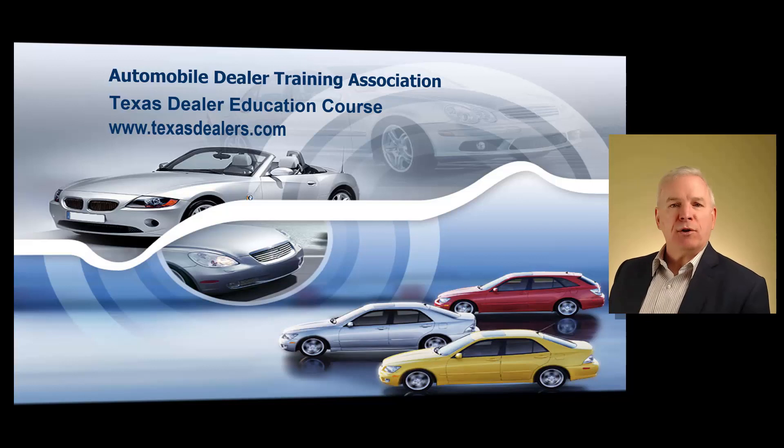So you might start it on your desktop, maybe take a break, watch a little bit more on your phone, and then at the end go back onto your laptop to finish the entire course. Once you have viewed the entire six hours of training, you will be able to easily download your official certificate of completion, and that's going to show the Texas Department of Motor Vehicles that you have sat through the entire six-hour training course, so you'll be able to get your dealer's license.